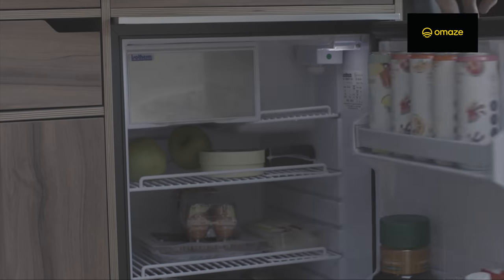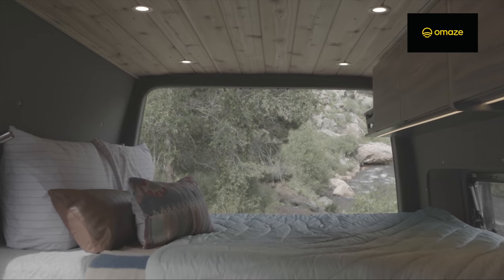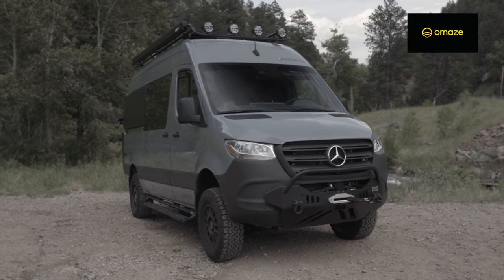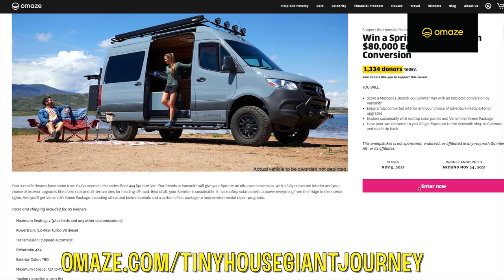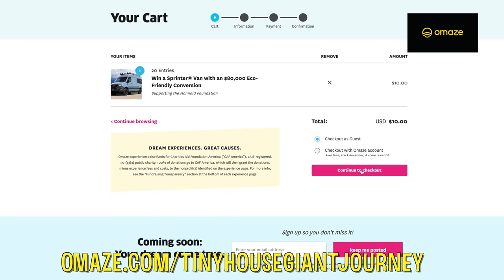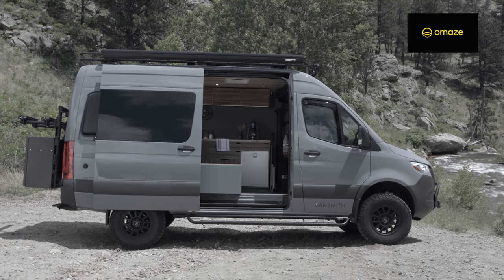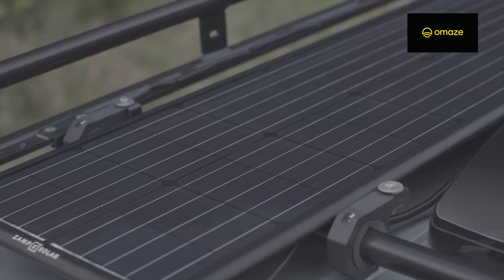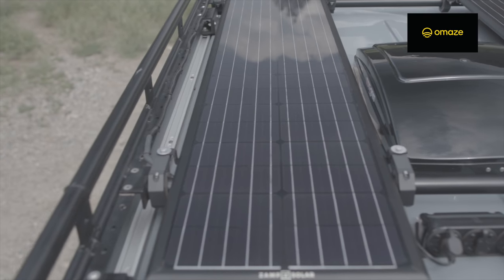Best of all, this van will be sustainable with rooftop solar panels, all-natural building materials, a carbon offset package, and so many more incredible items that will make downsizing to van life a breeze. To potentially win this amazing Mercedes Sprinter van, visit omaze.com/tiny-house-giant-journey and enter for your chance to win. Your donation supports a great cause — Omaze has teamed up with the Honnold Foundation, who promotes solar energy and awards grants to projects that have the potential to shift the narrative on what's possible for energy access worldwide.